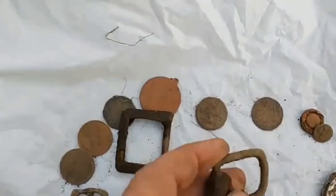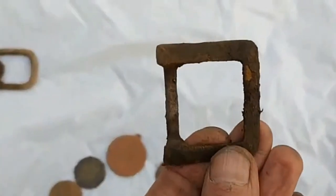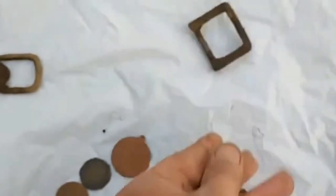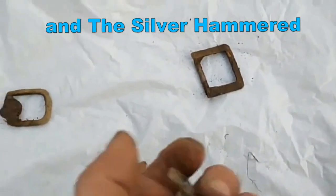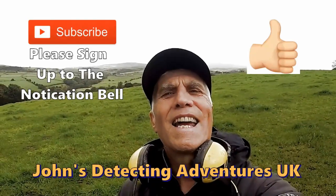And then we've got the normal buckles — a horse buckle or angle buckle if you like. And that's the 17th century buckle that I found. Catch you on the next one.